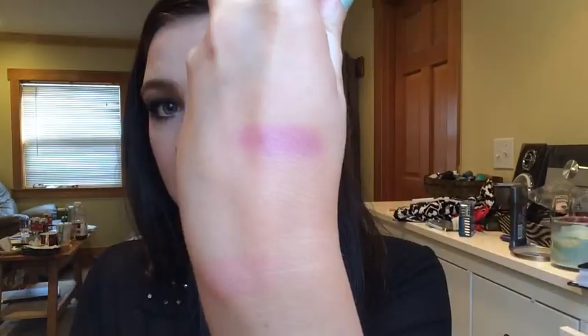Next are a couple Wet n' Wild products — just their single eyeshadows. They're 99 cents, and they were having a sale, buy one get one 50% off, so I got both for like $1.50. The first color I got was Cheeky — it's a really pretty raspberry color with quite a bit of shimmer in it. And then I got this matte black shade called Panther. Holy pigmentation! It seems a little bit chalky, but hopefully I can make it work.